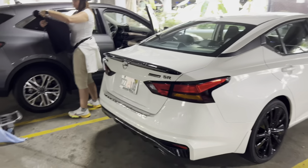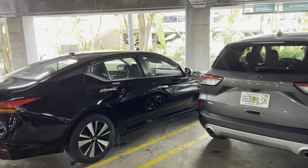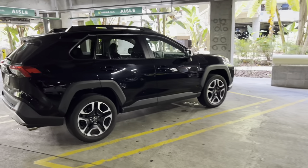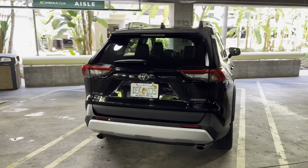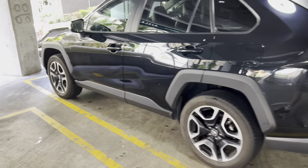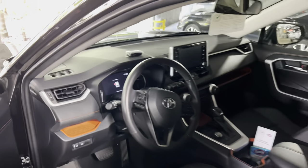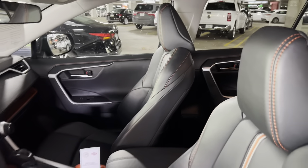We've got another Ford Escape SEL and a Nissan Altima SV. What else have we got here? This might be a RAV4 Adventure — it's got the roof racks on it. You guys probably know better than me, it's probably just a different trim. It's got about 21,000 miles on it.